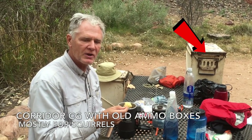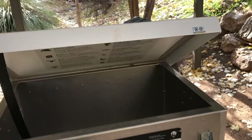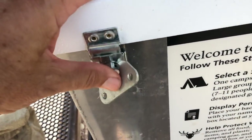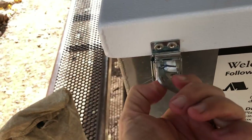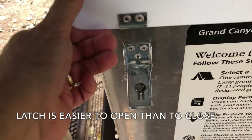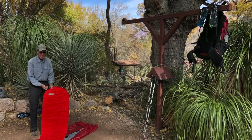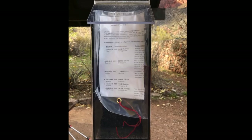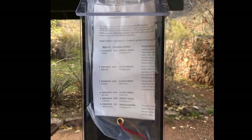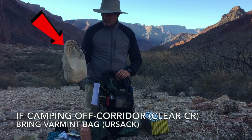For many years, ammo boxes were provided in corridor campsites to protect food from the squirrels and other animals. These have been replaced with food storage boxes that seal tightly and are pretty much impossible for critters to get into. They are a little tricky to fasten as they require a turning motion. Corridor campsites also include a hang rack for your pack — you should use these to keep the mice from chewing through your pack at night. They also have a clear box to put your permit in, making it easy for the ranger to inspect your permit when they stop by and you are not at your campsite. If you camp off-corridor, do bring a varmint-proof food bag like the Ursac I always use.